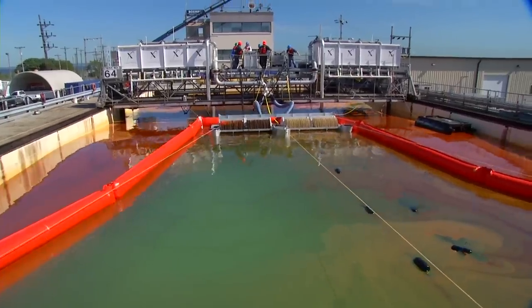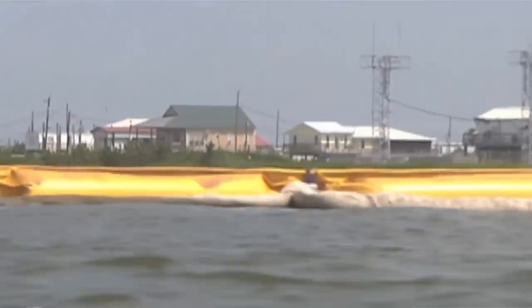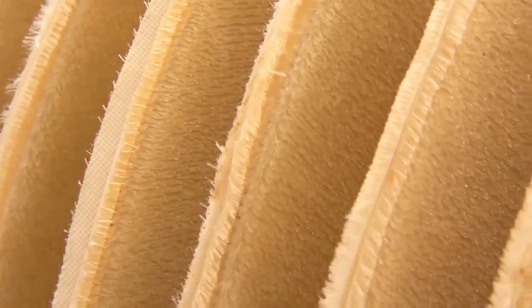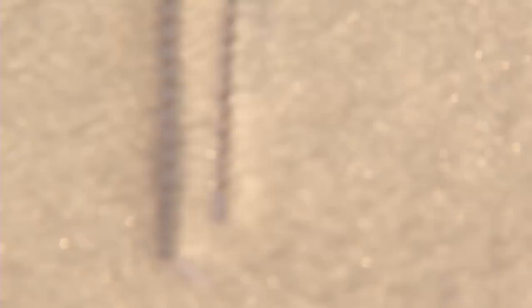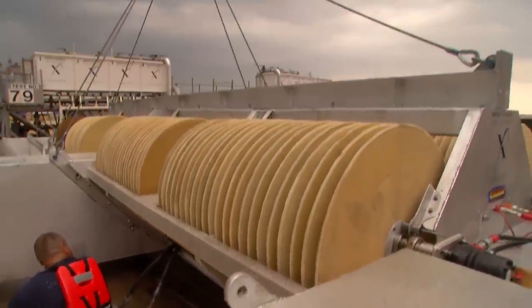We would love to win this — it would be a great accomplishment to bring this back to Louisiana. An oleophilic skimmer utilizes a surface where oil will stick and water will run off, like water off a duck's back. The more surface area you have, the more you can recover. The hairy-like coating that we put on these discs multiplies the surface area by thousands.